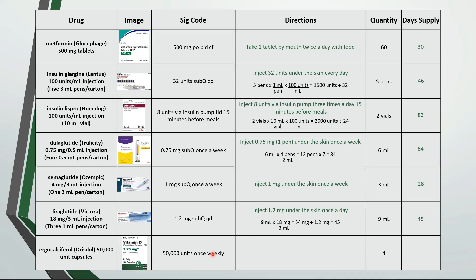Last one is take 1 capsule by mouth once weekly. 4 capsules should last 28 days.